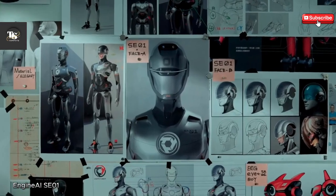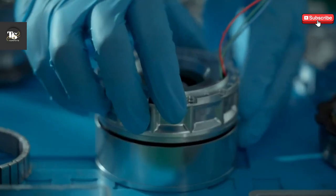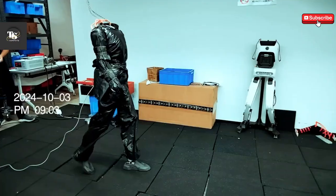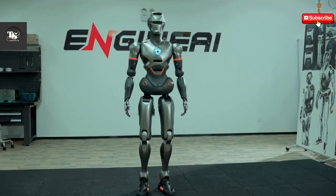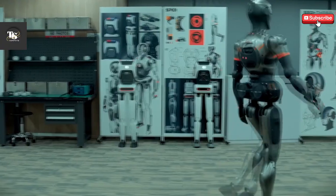Engine AI's SE-01 — China's humanoid robot challenging Tesla. This Chinese startup is quickly becoming a serious competitor to Tesla in the humanoid robot space. While Elon Musk's Optimus robot is still years away from release, Engine AI aims to deliver their SC-01 humanoid robot by 2025, with plans to produce and sell over 1,000 units.